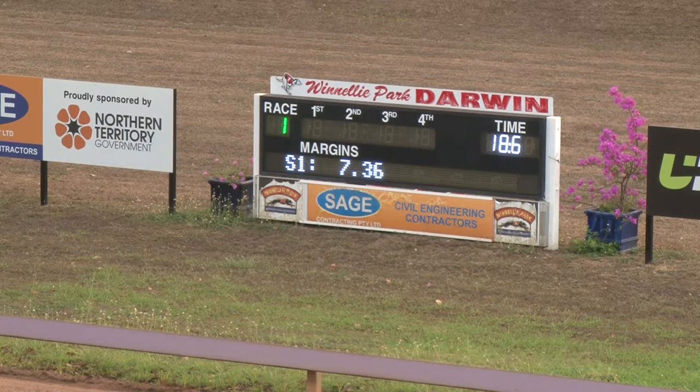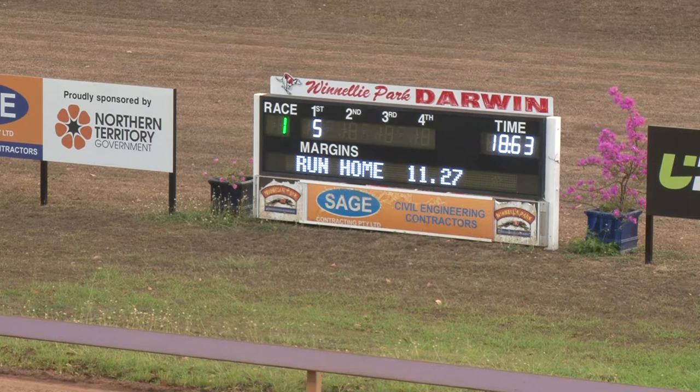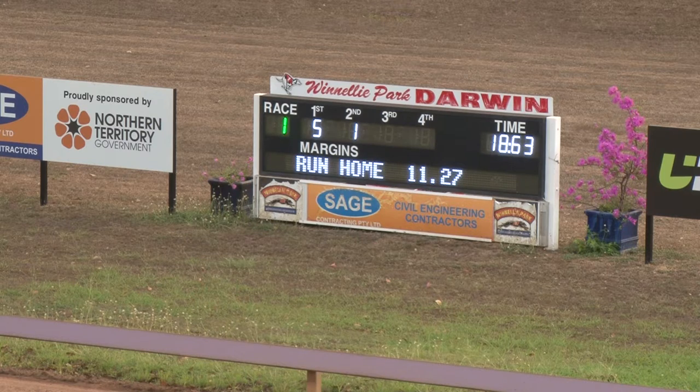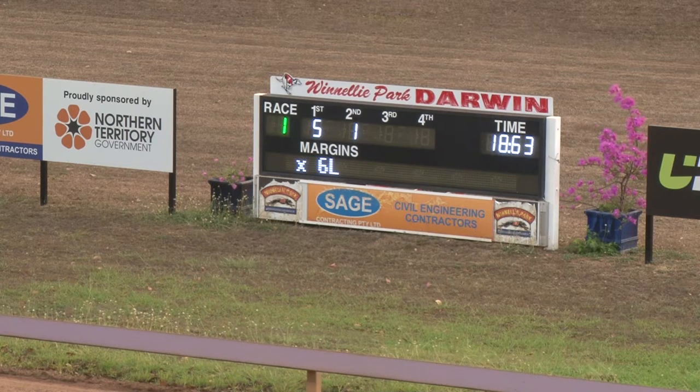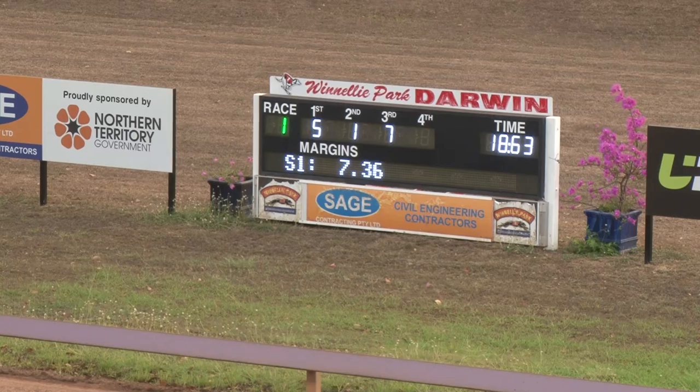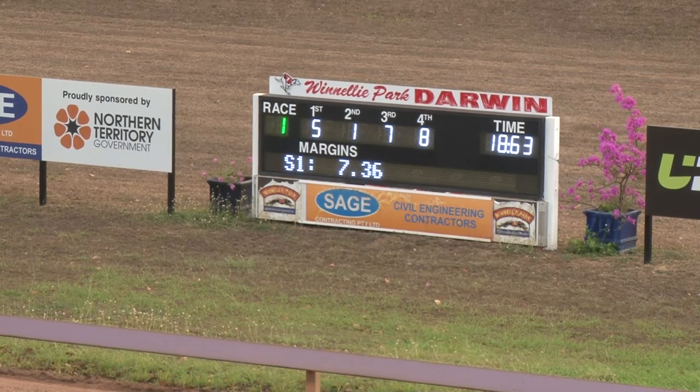Early upset to start the day to some degree, but a good solid win there to Sunbaker — number 5 for Andrew Lasker. Second goes to 1, Matilda Road. And third will be tight — seven Barsia Size out wide should get that. The favourite finished in $1.863. Six lengths the winning margin. And seven does get the third — Barsia Size.